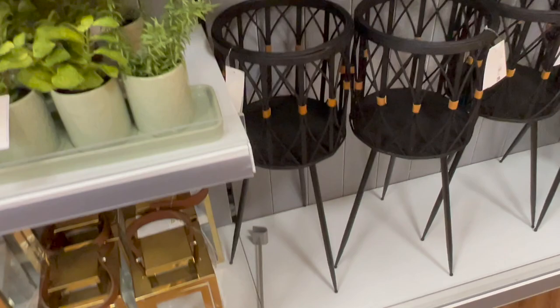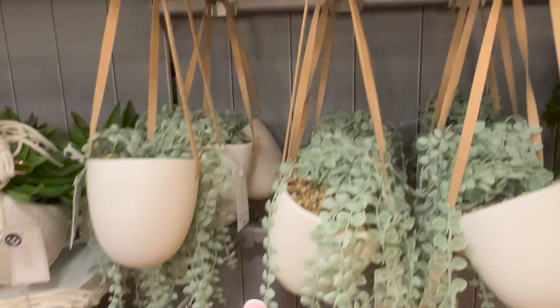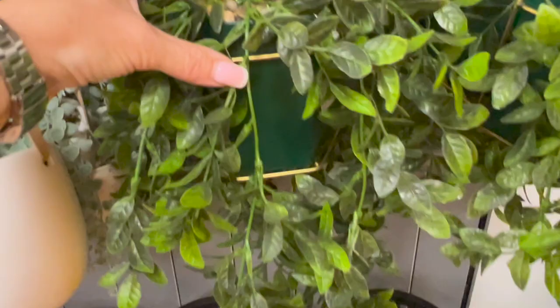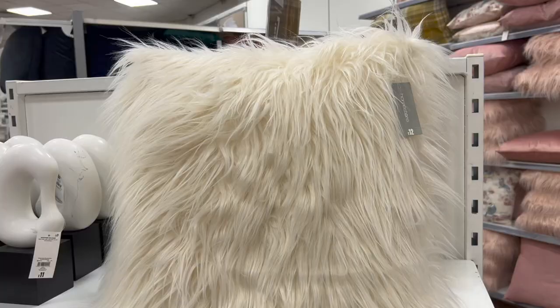Lots of hanging ones - these with leatherette straps were £8, quite similar to one I've got from B&M at about the same price. Then some hanging ones in green pots with gold detailing for £12. Some nice furry cushions, and I liked this ornament for £11. More artificial plants at £13, and then these were £11 - quite small but cute, I like those.